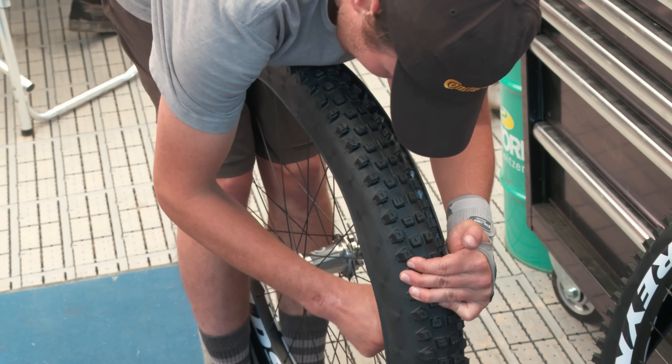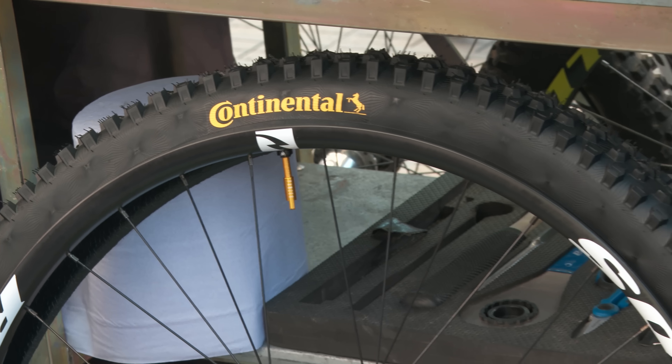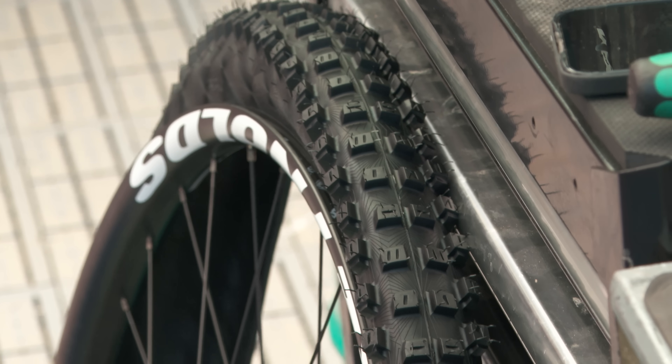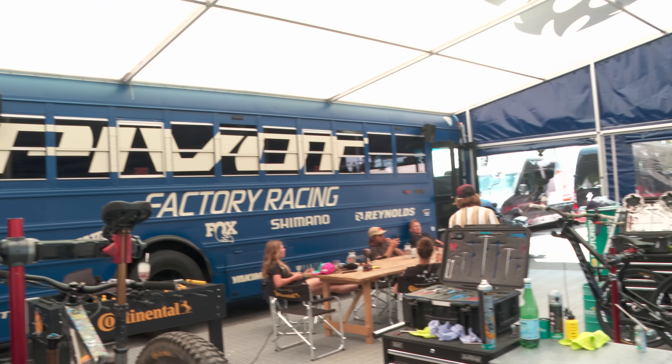We've got the Argo tire by Continental — it's an intermediate tire, really good for loose dirt and semi-wet conditions without being too boggy and deep mud. Hopefully it should be pretty good on the fresh track we've got here. There are a lot of fresh sections, so hopefully it'll dig into that fresh dirt a bit better. Bernie was riding it in Moorzine the last couple days and it didn't seem to fold over too much — it still had a lot of support, so fingers crossed it'll be good.